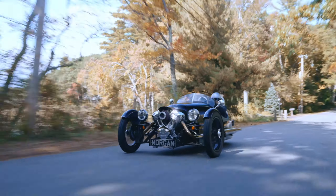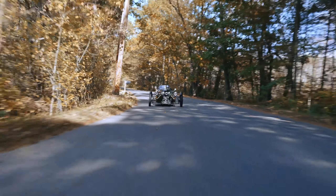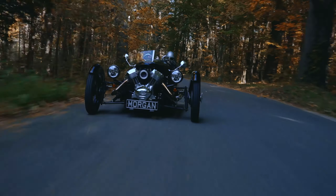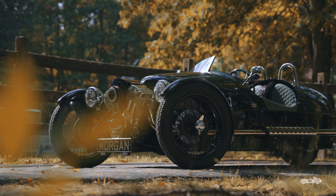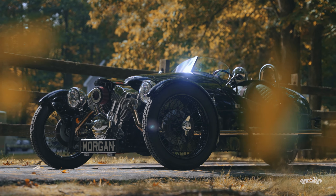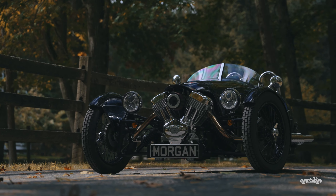My 2019 Morgan three-wheeler is kind of what I would consider a modern vintage classic. It was made in Malvern, England, in the same facility they made these Morgans over a hundred years ago. In 1909, Henry Frederick Stanley Morgan designed and built his first single-seater three-wheeled experimental car. Today, the Morgan three-wheeler continues to be one of the purest forms of motoring fun in the automotive world.